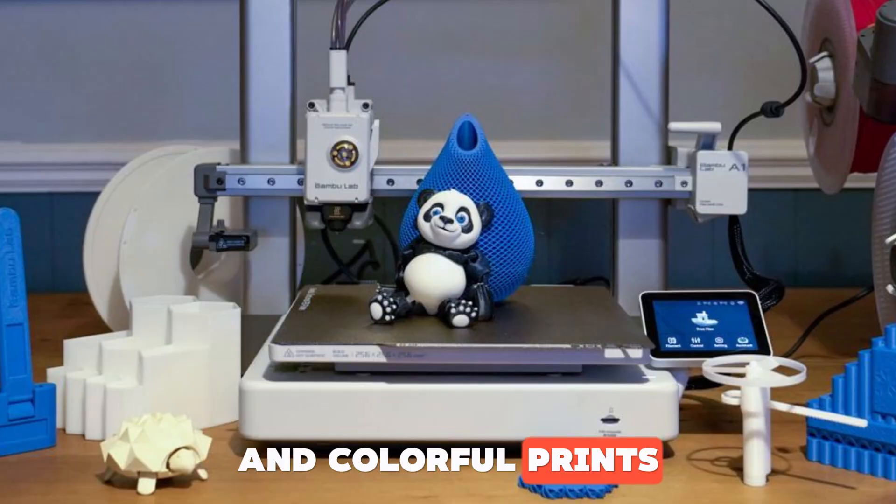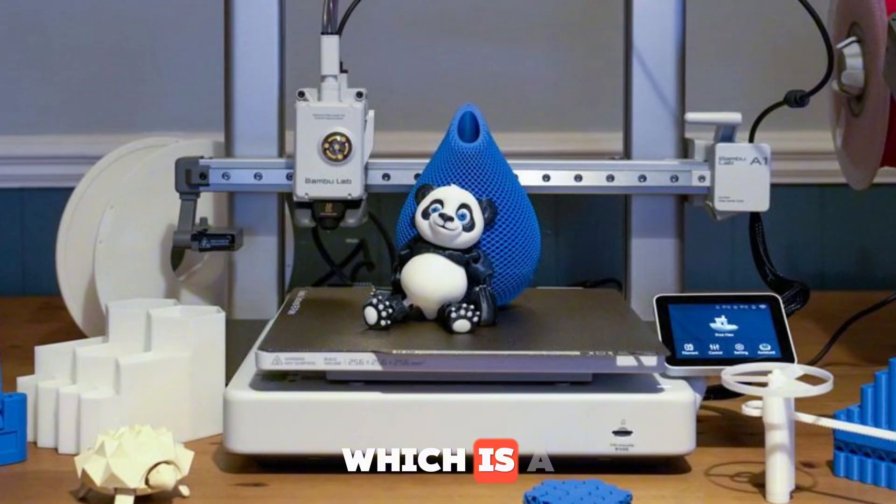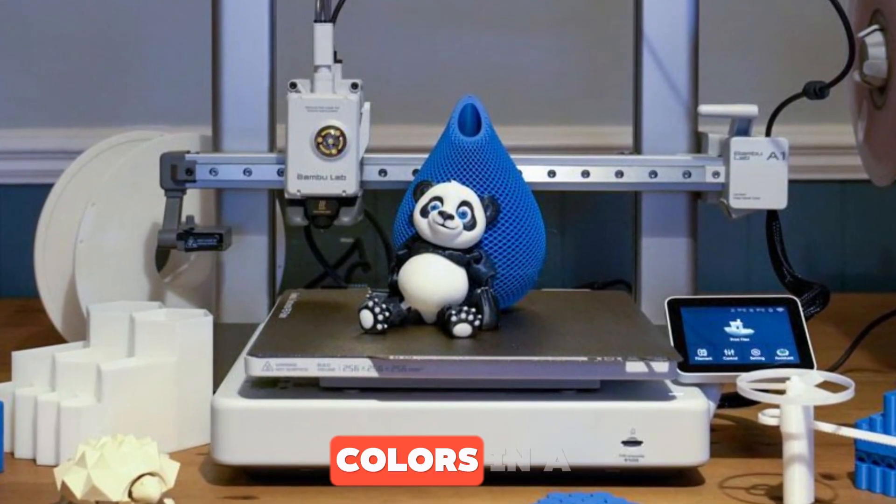Another cool thing is how quiet it is. You can run it at home or in the office and it won't bother you — it usually runs under 45 decibels, which is barely louder than a hum from a fridge. And colorful prints are totally doable. With AMS Lite, a multi-filament feeder, it can automatically swap between multiple colors in a single print.